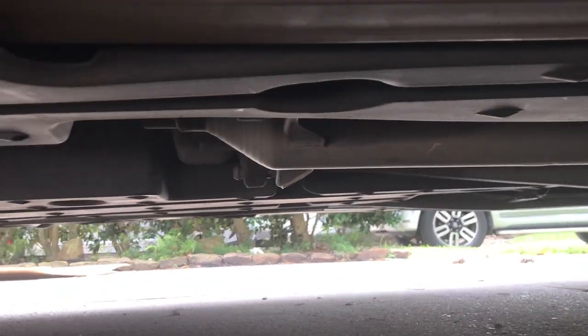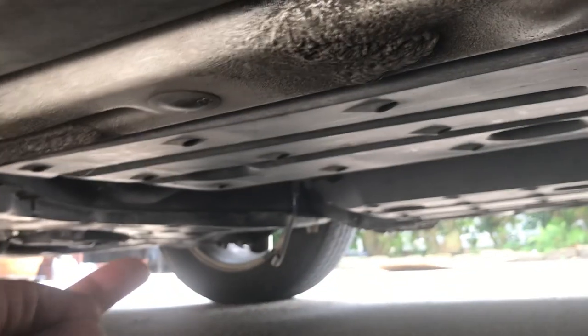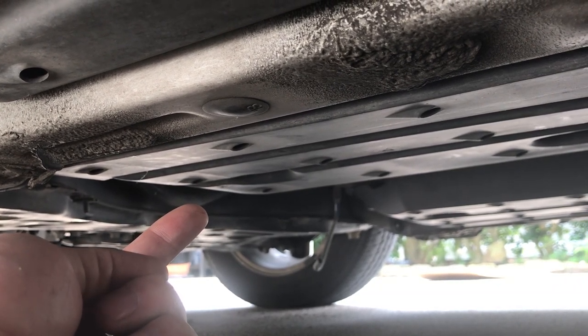And exit the vehicle. I believe there's another O2 sensor in this general area. They jacked up the car, they made an incision here and they made an incision over here by the flange. They were probably in and out within a minute or two minutes.